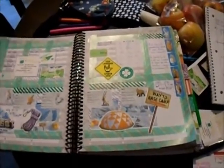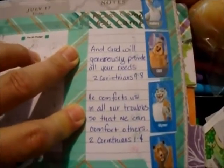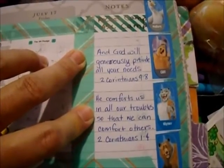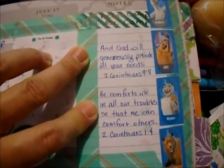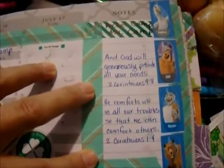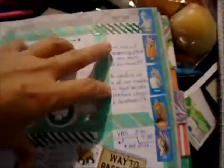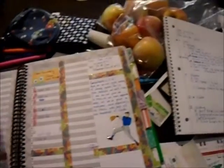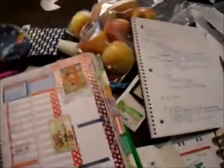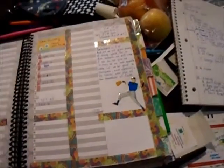It lets me know what we did this week. I pulled out two Bible verses I really enjoyed from VBS, and I feel like they hit home. 'God will generously provide all your needs' — I'm going to have to circle 'needs' and remind my children this is not wants but needs, and myself of course. And 'He comforts us in all our troubles so that we can comfort others.' It's kind of nice because it's giving me almost a journaling of what verses we're hitting home.